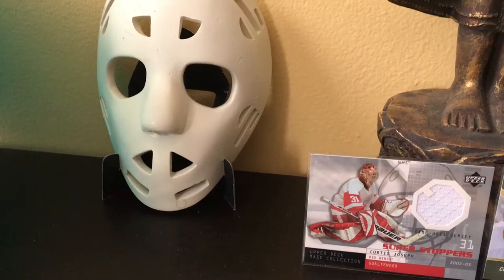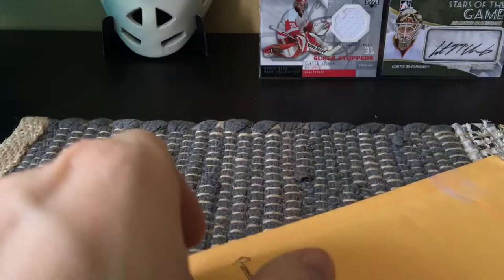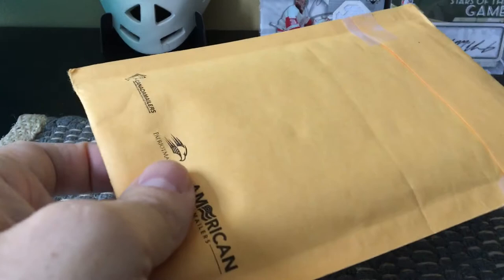Hey guys, it's Fulton Cards here live and direct from Brooklyn, New York. Today, rather than open up a hobby box, which is what I typically do, I am going to open up a package from eBay and figure out how much I paid for this and what's inside it.